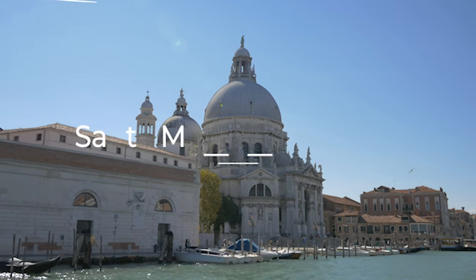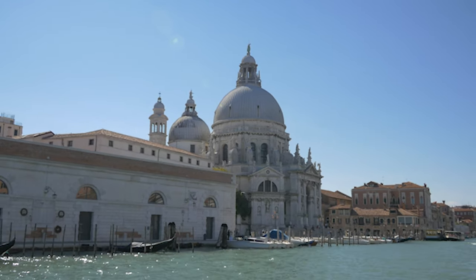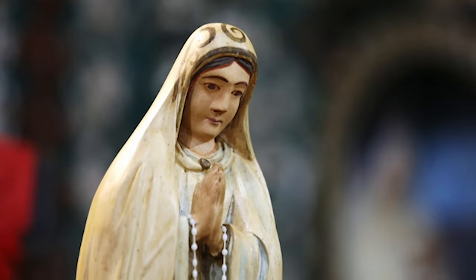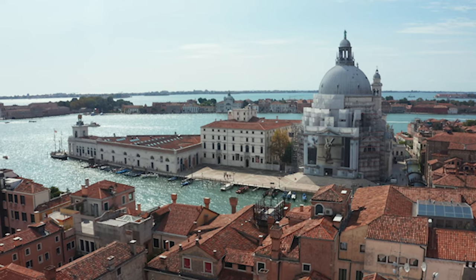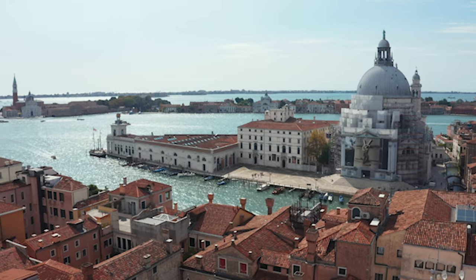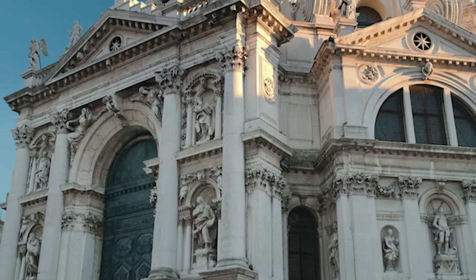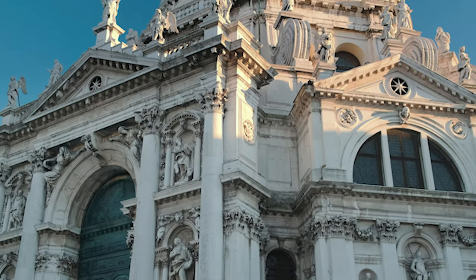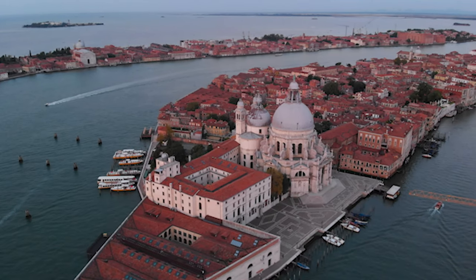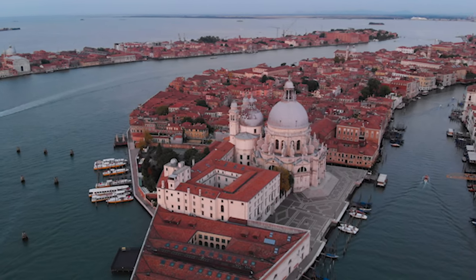And ending at number 5: Santa Maria della Salute. This beautiful baroque-style church was built in the 17th century to commemorate the end of a devastating plague in 1630 and as a tribute to the Virgin Mary. It is located at the mouth of the Grand Canal and is known for its distinctive dome and beautiful interior. The church was designed by Baldassare Longhena, and its facade is made of white Istrian stone featuring statues of saints and angels. Today, it is an important symbol of Venice's history and culture, also serving as a testament to the resilience of the city and its people.